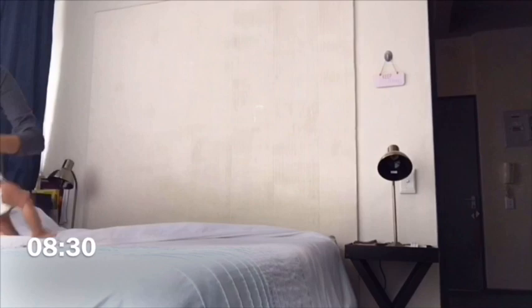I then wake up at half past eight and start making the bed and getting ready for the day.